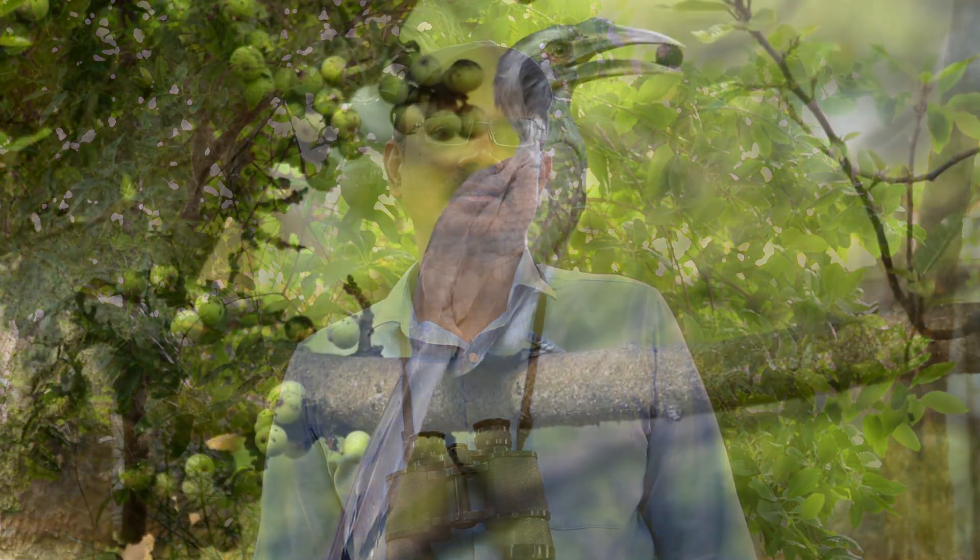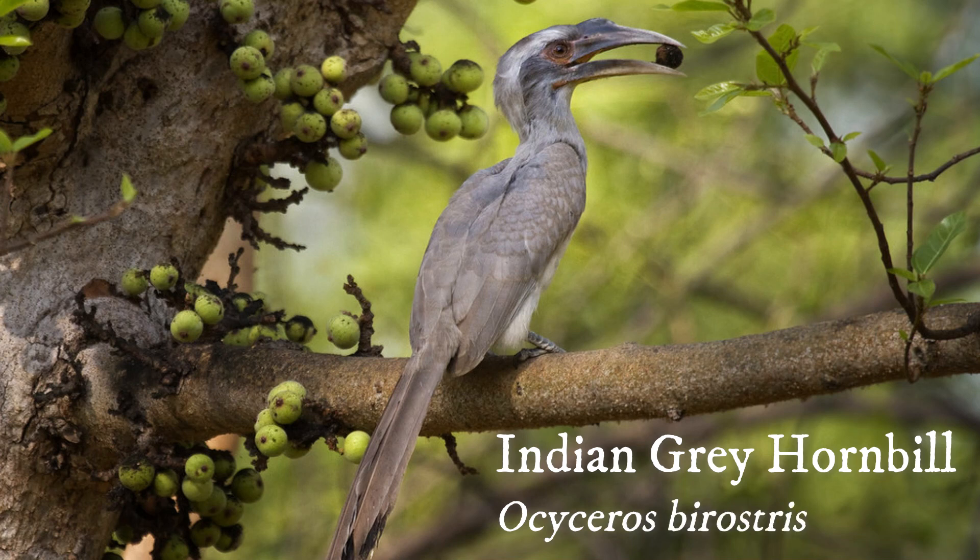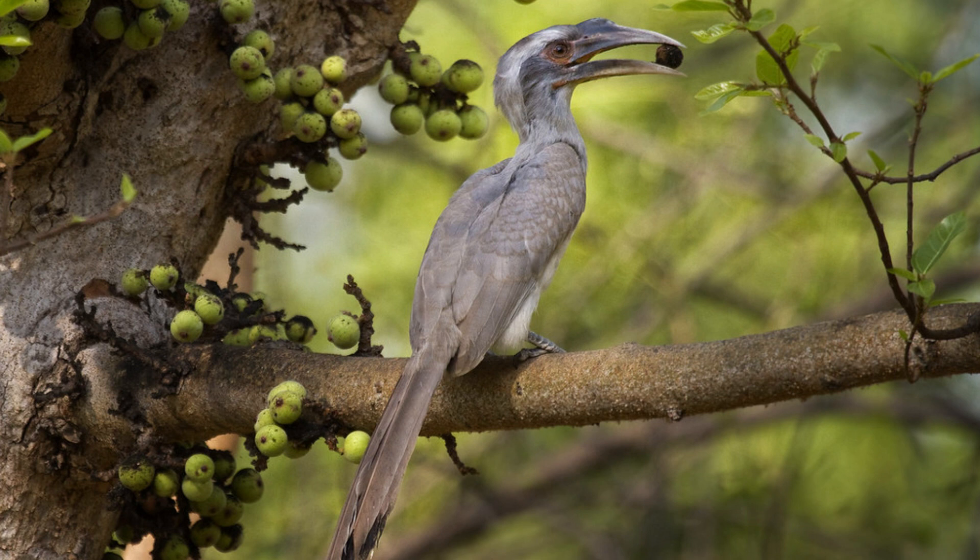Let's see what fruit-eating birds come to our campus to eat the fruits of these trees. Indian Grey Hornbill — it is a small grey-brown hornbill with a cask above the bill. It feeds on fig fruits in pairs or in small groups in our campus.